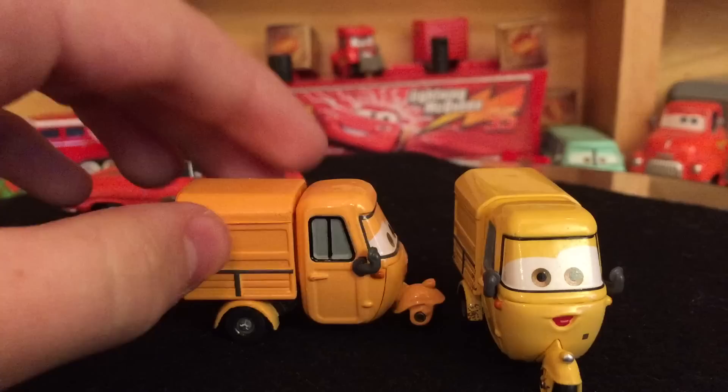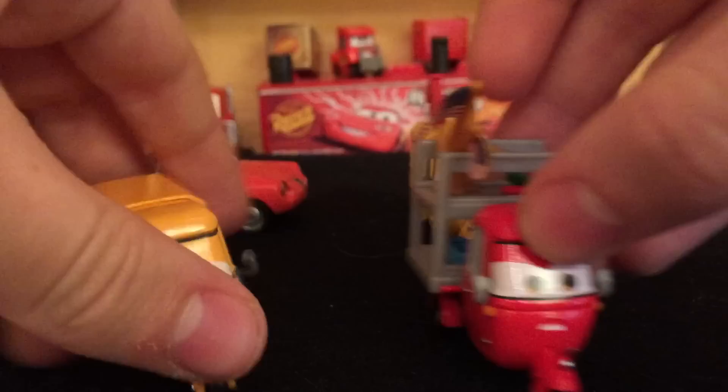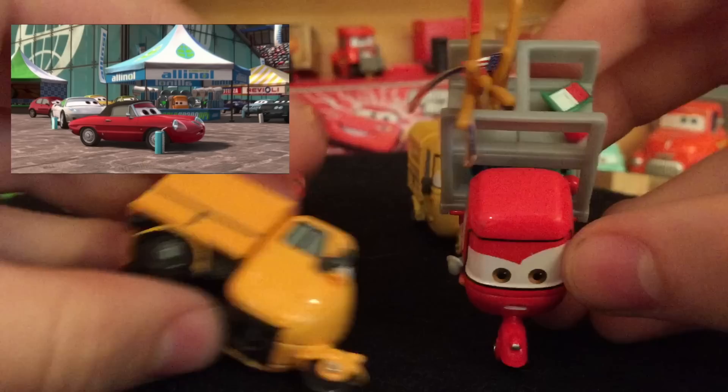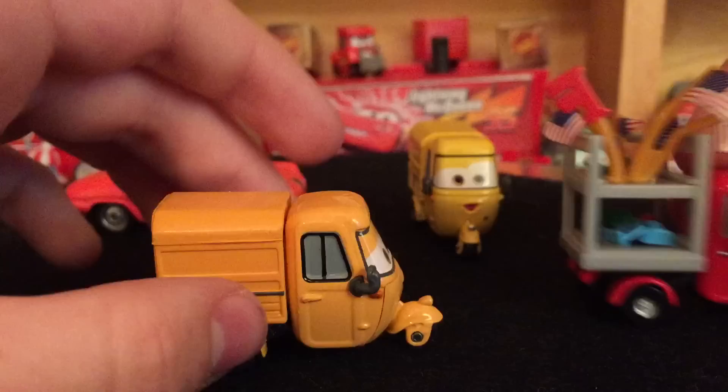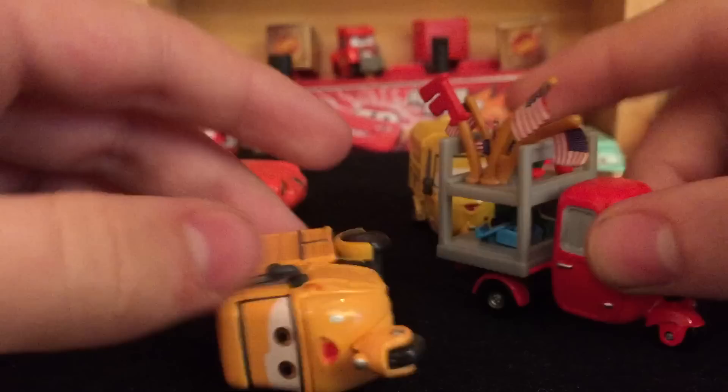I'm pretty sure Sal was in the movie in one of the Port of Corsa alleys when the McMissile was going through. I did pull out Trike Felton for comparison — they do have the same cab because it's the same mold, but the back has been switched out. One has a regular back and this version has a souvenir stand attachment instead.